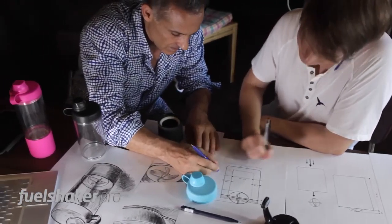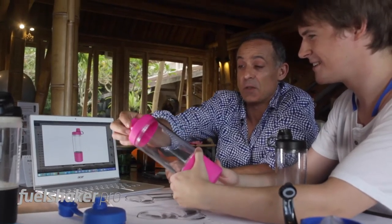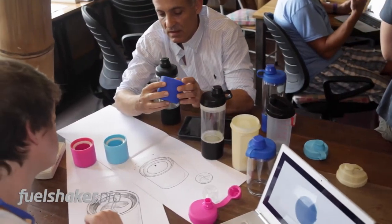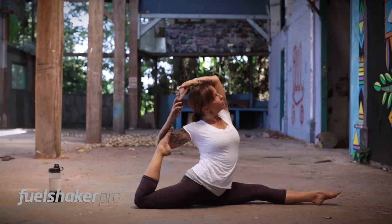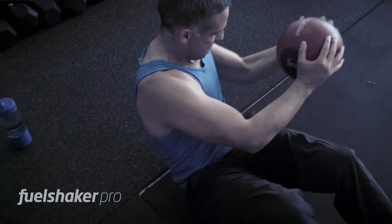When we sat down to design the FuelShaker Pro, we knew that we had to create the ideal shaker. And this shaker would not have been complete without its sleek and innovative design. The stylish ergonomic build and special rubber grips combine to make a beautiful looking shaker which will inspire your fitness journey.